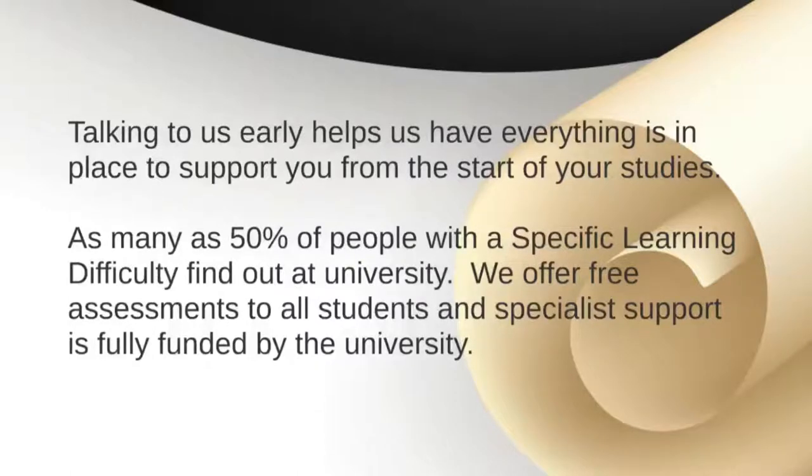It's worth noting that about 50% of people with a specific learning difficulty find that out at university. We offer free assessments to all students and free specialist support as well, if that's the situation you might find yourself in.